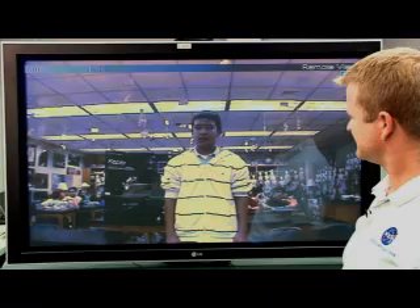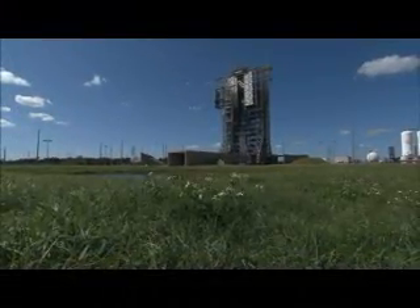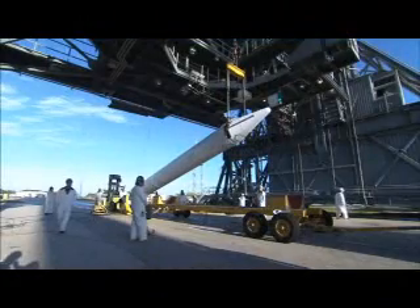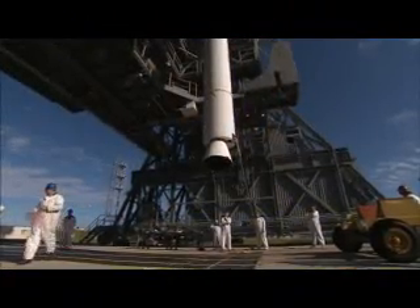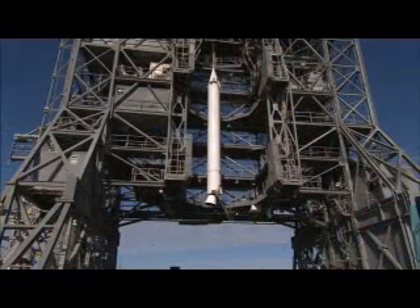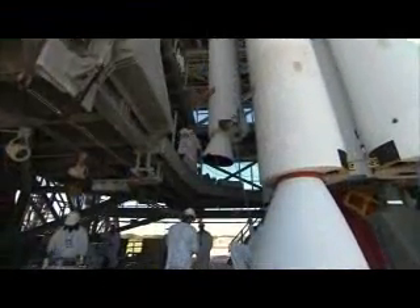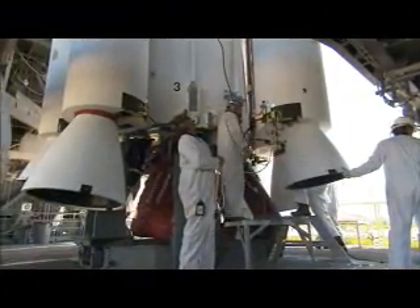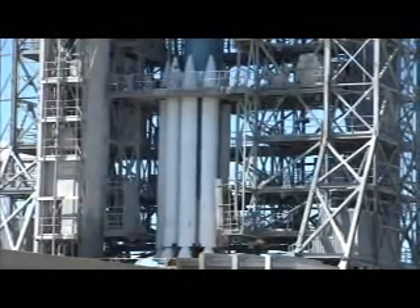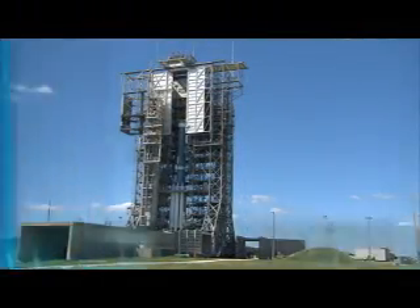Hi, my name is Andres. How do you know what kind of rocket to use? Determining what kind of rocket to use is based on a number of different factors, including cost, schedule, technical requirements, and risk. But primarily, there are two main factors that we consider: the size of the spacecraft and also the orbit where the spacecraft needs to be delivered to.